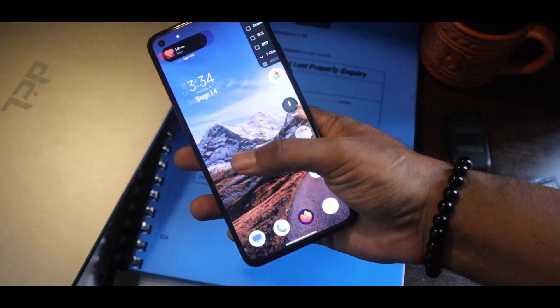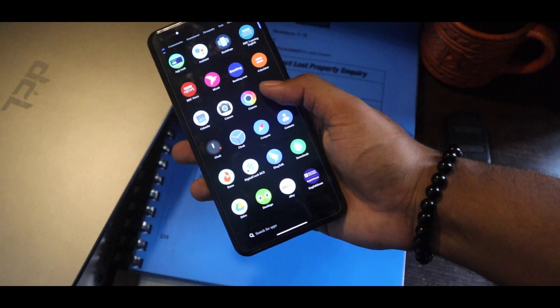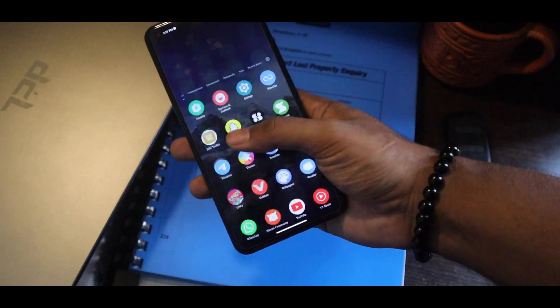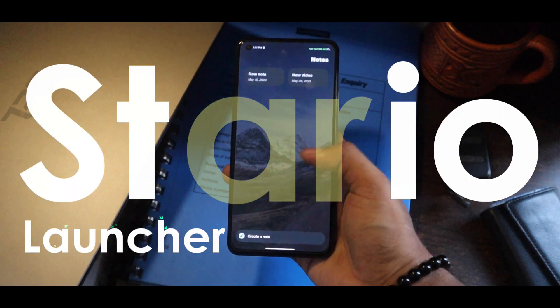Android is full of customization, and that is what makes our phone fun to use. But using the same launcher again and again gives us a boring experience, so stop using that and use this launcher — the Stereo Launcher — instead.